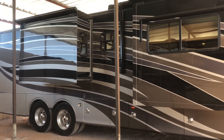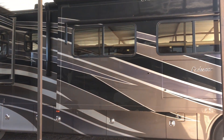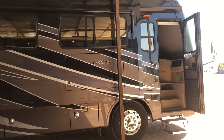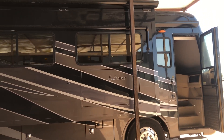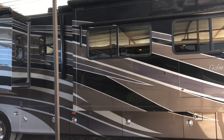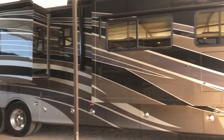Hi, this is Joe with Share My Coach out here in Mesa, Arizona. I'm standing in front of our 45-foot Endeavor — beautiful coach. It does have the outside entertainment and nice big awnings. One and a half bathrooms. If you want a big rig, this is it right here.